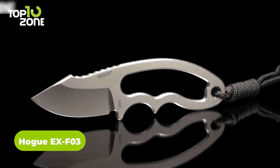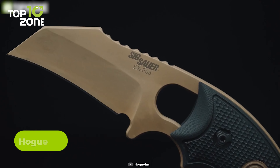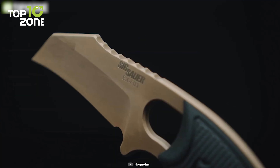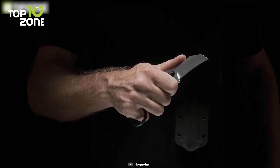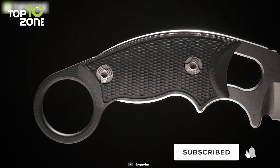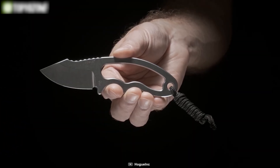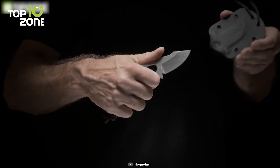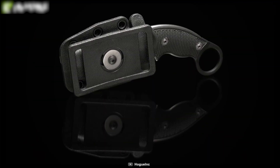Meet the Hogue X-F03, a tactical karambit knife designed for heavy-duty use in a variety of settings. The X-F03 knife features a 3.5-inch blade made from high-quality stainless steel, known for its durability and corrosion resistance. The blade is available in a variety of finishes, including black and stonewashed. Its handle provides a secure and comfortable grip even in wet or slippery conditions, thanks to Hogue's signature Overmold technology. For additional safety, the blade is held in place by Hogue's AbleLock mechanism, which makes it well-suited for both right- and left-handed users. In short, the Hogue X-F03 is a popular choice among law enforcement officers, military personnel, and outdoor enthusiasts.